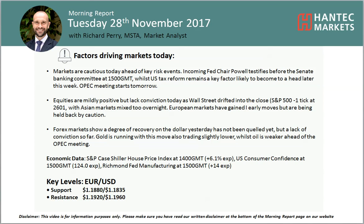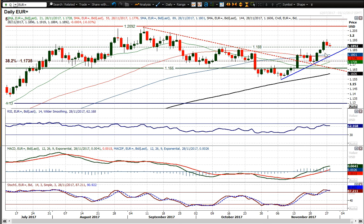Back for my morning report analysis. Richard Perrimark at Alice. That morning report is on Tuesday 28th of November, looking at EURUSD, which has just broken out on Friday above that 1880 level.